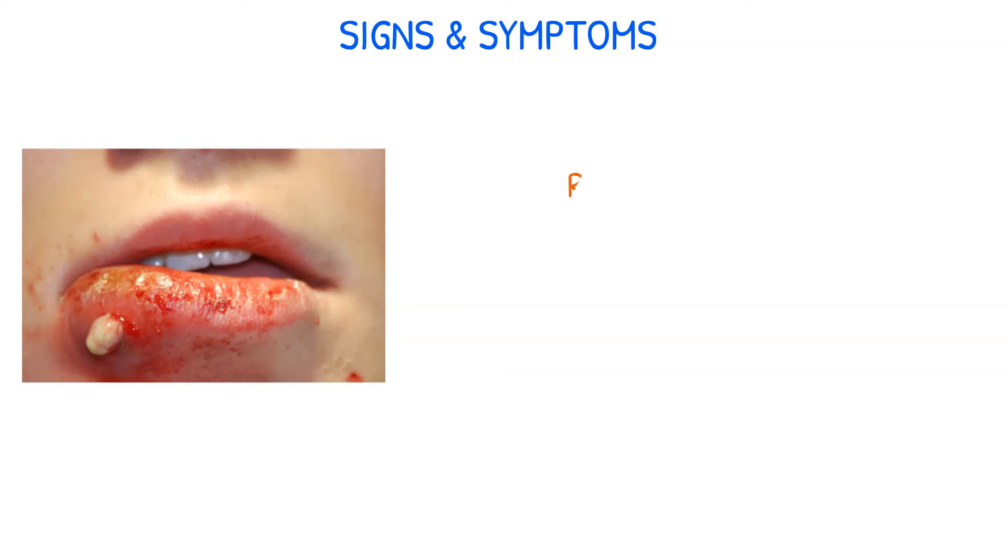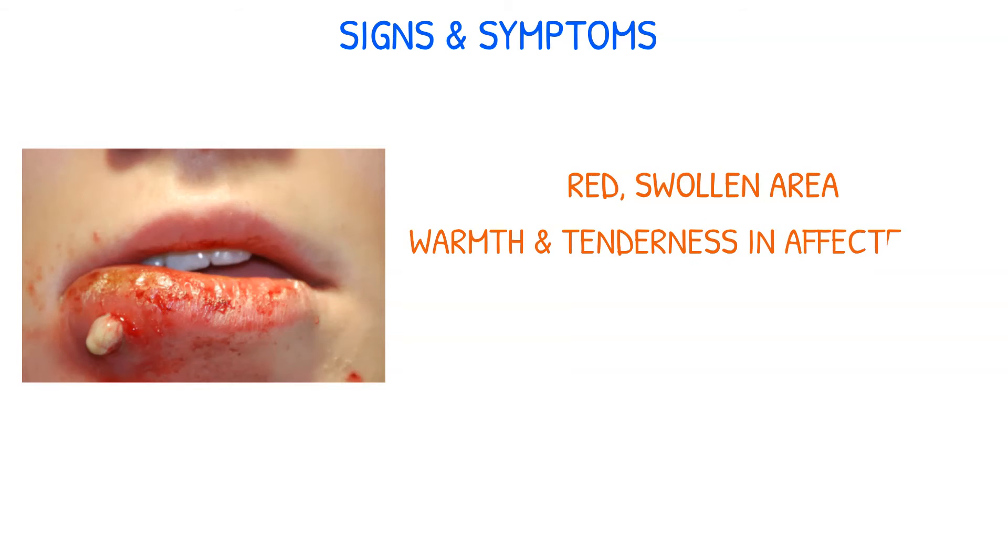Symptoms of MRSA skin infection include a red swollen region, warmth and tenderness in the affected area, pus drainage, and fever.